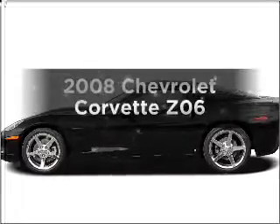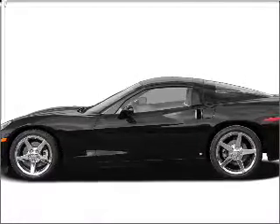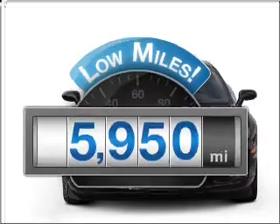Check out this 2008 Chevrolet Corvette — everything you need under one roof with this great vehicle. Why worry about high mileage? Choosing a ride with lower mileage is the right choice for your busy life.